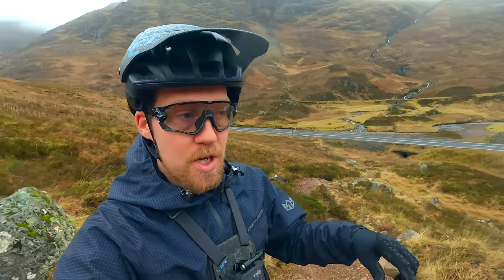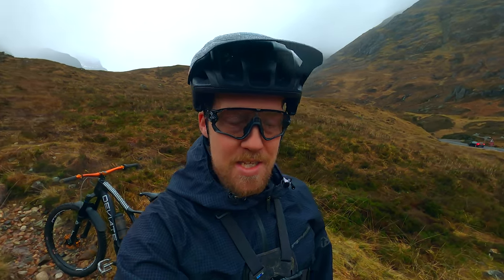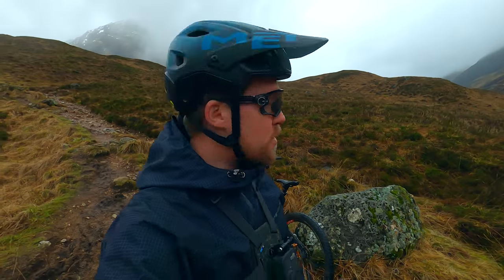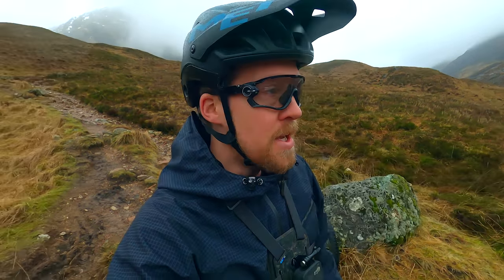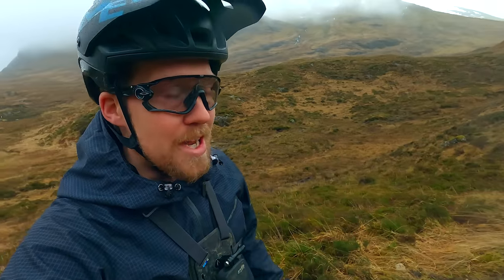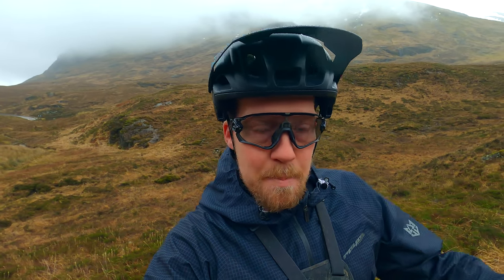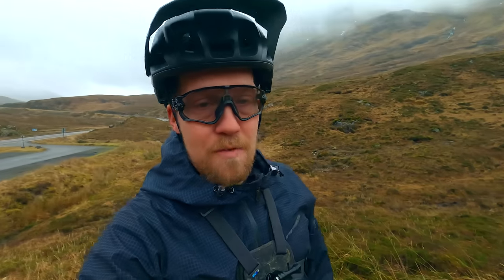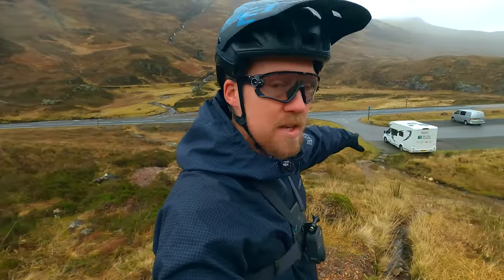Welcome back guys. Today's video comes from Glencoe — the world-famous Glencoe, dare I say. Glencoe is just over that hill; we are right at the top of it. We are going to be doing a trail or a pass called the Lerig Ild. I haven't checked this but I'm pretty sure 'Lerig' is Gaelic for pass — like a mountain pass — so it's the path of least resistance.